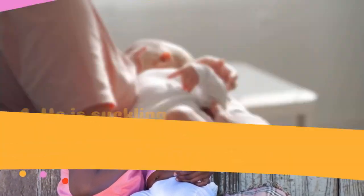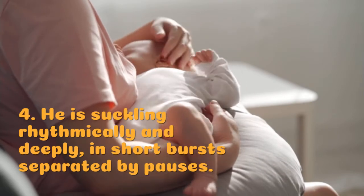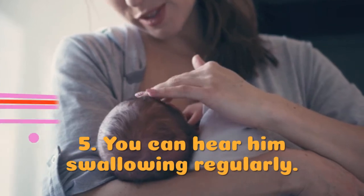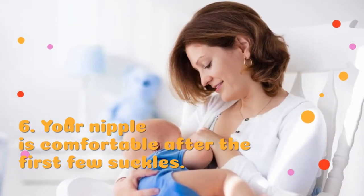He is suckling rhythmically and deeply, in short bursts separated by pauses. You can hear him swallowing regularly. Your nipple is comfortable after the first few suckles.